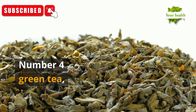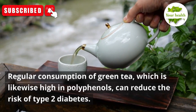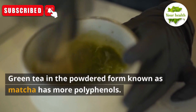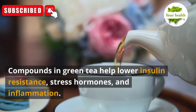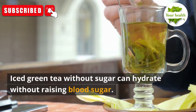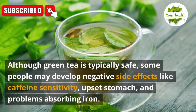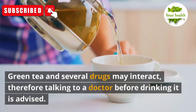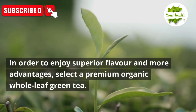Number 4: Green Tea. Regular consumption of green tea, which is high in polyphenols, can reduce the risk of type 2 diabetes. It might be necessary to drink 6 cups of green tea every day to reap these advantages. Green tea in the powdered form known as matcha has more polyphenols. Compounds in green tea help lower insulin resistance, stress hormones, and inflammation. Iced green tea without sugar can hydrate without raising blood sugar. Select a premium organic whole leaf green tea for superior flavor and more advantages.